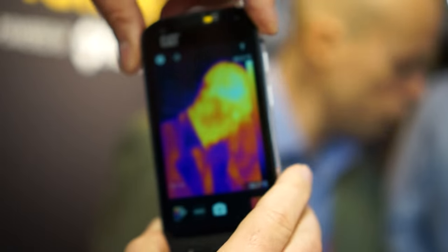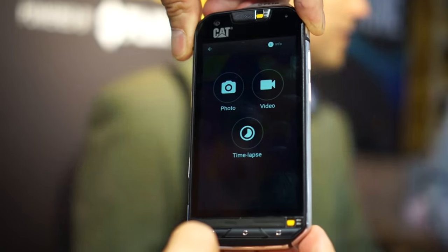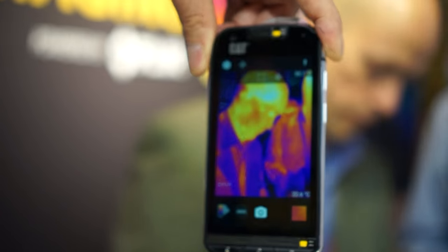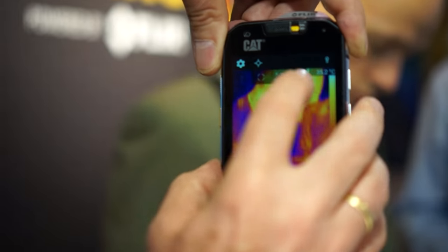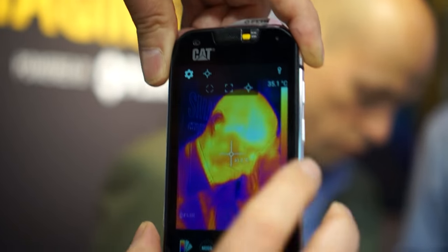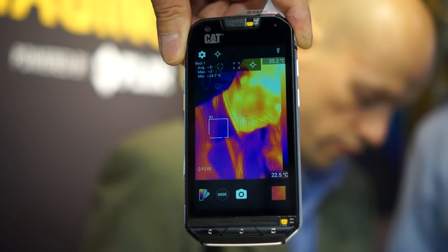There are a number of modes around the thermal imaging — you've got photo, video, and of course a time-lapse capability as well. You're able to read temperature off of the screen and off of pictures taken with the thermal image camera, either video or stills after the event. You can do that in a number of ways: point and measure the temperature at that point, or you can put up an area of the screen and do average temperature within that box, or maximum temperatures, etc.